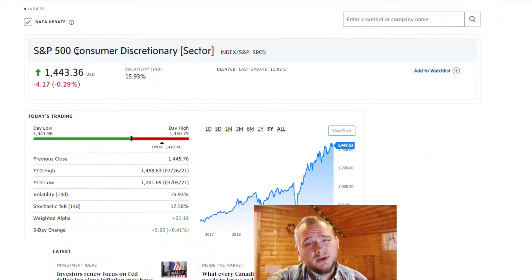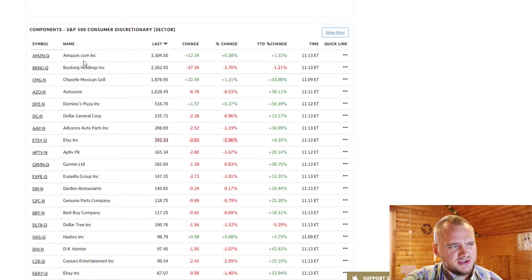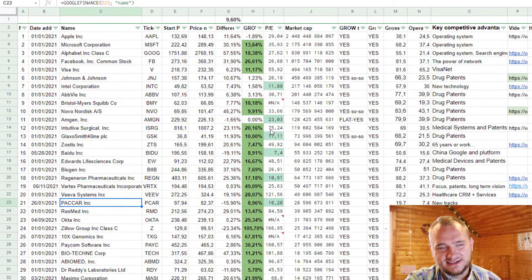If you check consumer discretionary ETF holdings, you'll see they hold Amazon, Booking Holdings, and Etsy — from my point of view, these are super close to information technology, which may be why that ETF performs really well. If you check the healthcare ETF, you can see Abbvie, Amgen, Biogen, Bio-Rad Laboratories, Bristol-Myers, and other companies from my list.